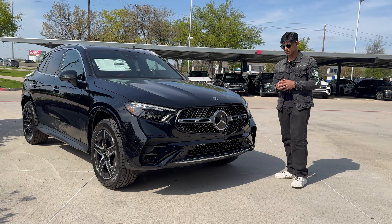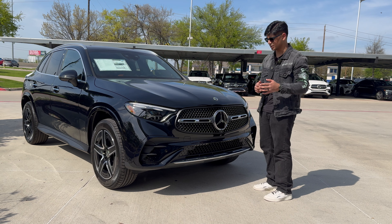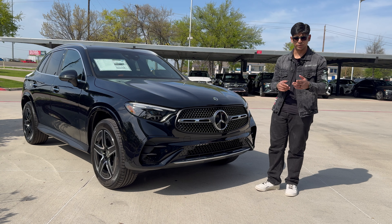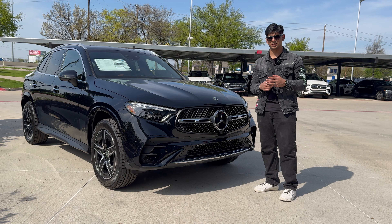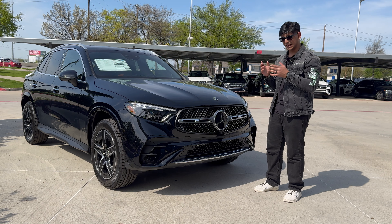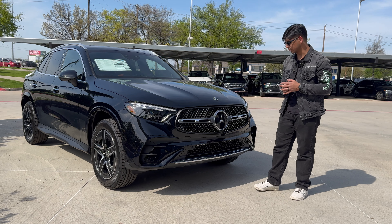Up front is where we're going to see the most amount of change for the 2024 model year of the GLC. It's much needed because ever since its debut in 2015 for the 2016 model year, the GLC has pretty much been the same. They just tweaked the headlights, tweaked the taillights, and gave it a nicer infotainment system as the years went by — and that was about it up until this year.